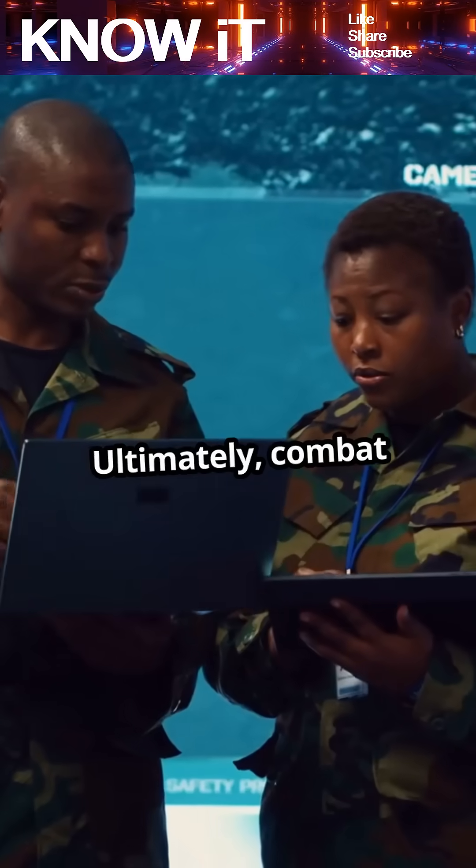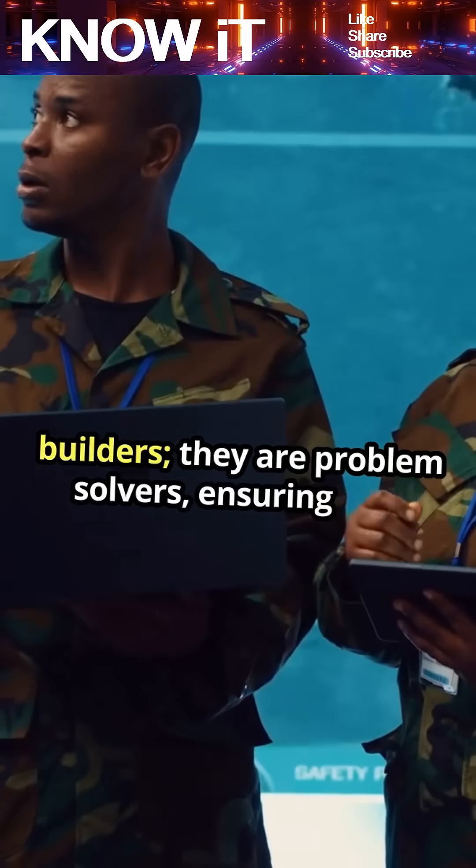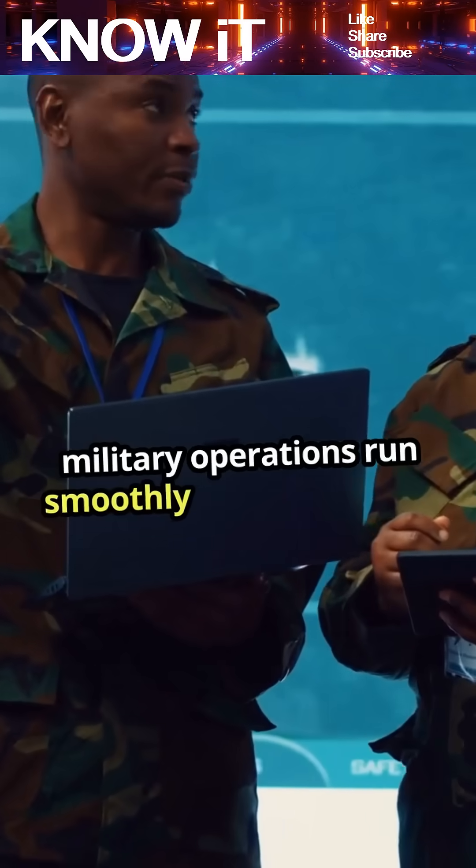Ultimately, combat engineers are not just builders. They are problem solvers, ensuring that military operations run smoothly and effectively.